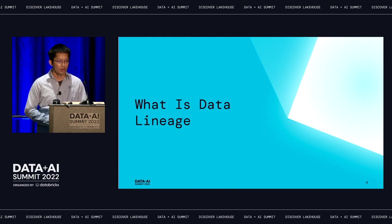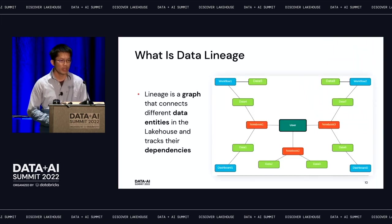What is data lineage? In the lakehouse platform, there are many different users using the platform — they could use notebooks, create and run queries, build data, and trigger data workflows. Lineage, to me, is like a graph that connects different data entities within your lakehouse and tracks their dependencies.